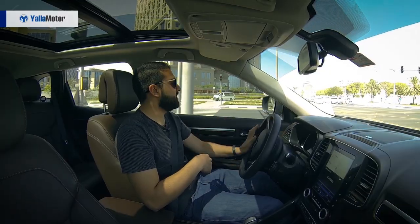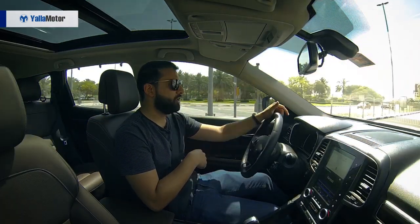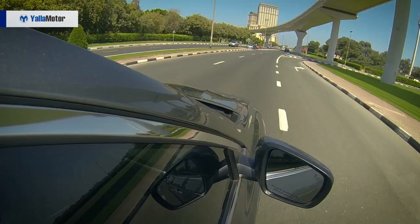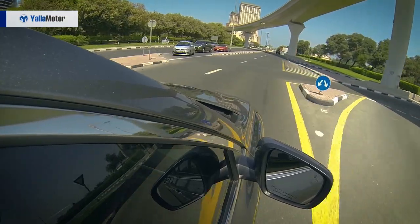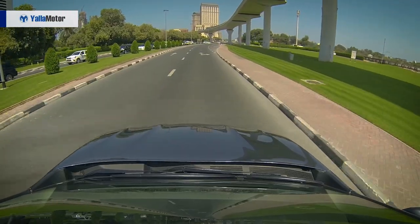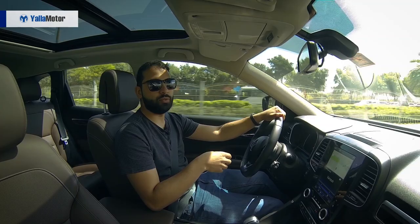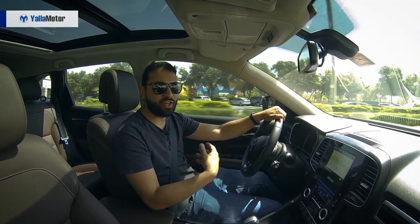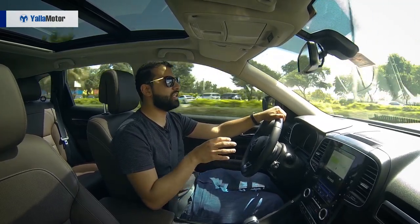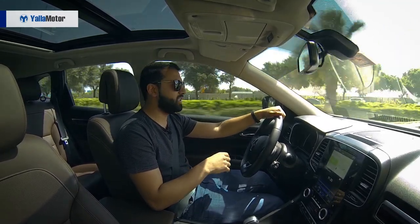Built on the CMF-CD modular platform which it shares with the Nissan X-Trail, the all-new Koleos is powered by a 2.5-litre 4-cylinder naturally aspirated engine producing 170 horsepower and 233 newton-metres of torque. Distributed through a CVT transmission, it averages 8.3 kilometres per litre and is comfortable once up to highway speeds.